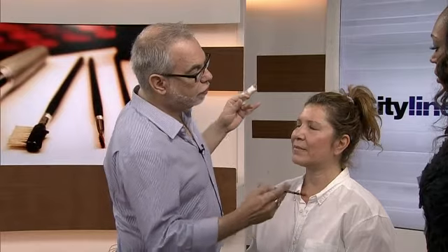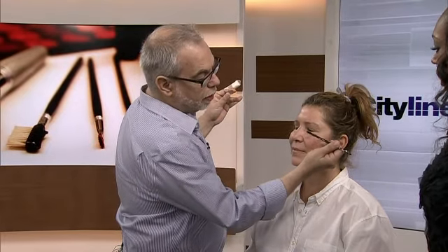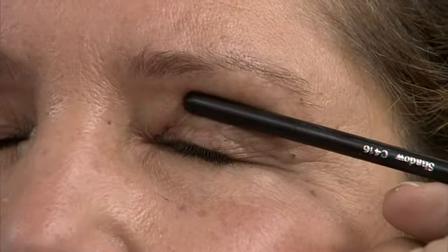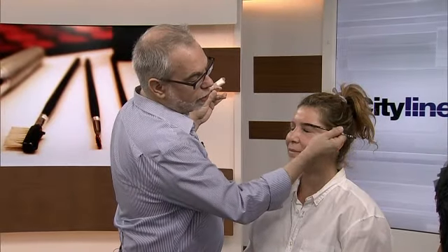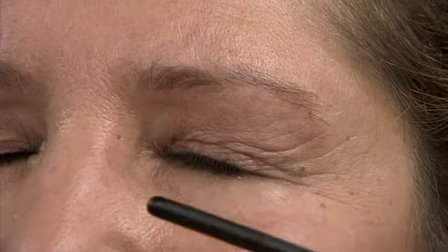We want to talk about applying makeup if you have a hooded eye — what you should do and maybe what you should stay away from. We're going to call this 'eye school.' The hooded eye: close your eye for a second. You have a lid — between your lashes and the bone of your eye. The crease is on the bone, and your highlight usually goes right under the brow.